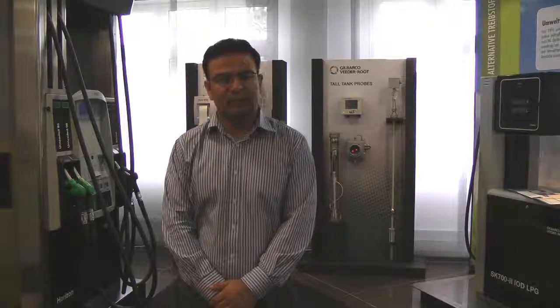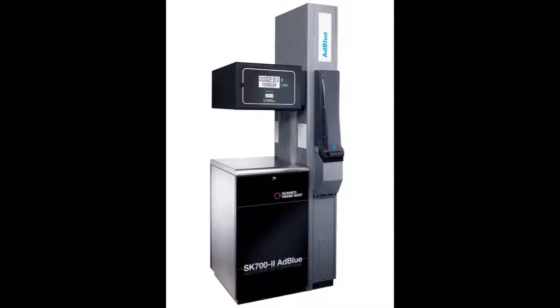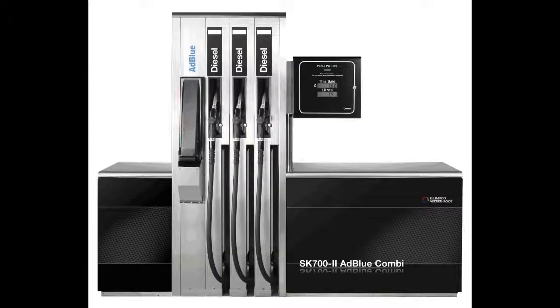It fits seamlessly with the other dispensers and equipment on the forecourt. The AdBlue dispenser is available either as a standalone version with one or two hose options, or it can uniquely be combined with up to three diesel grades to form a combi. These diesel grades could be in regular flow rates or even ultra-high flow.